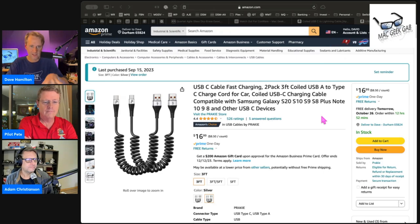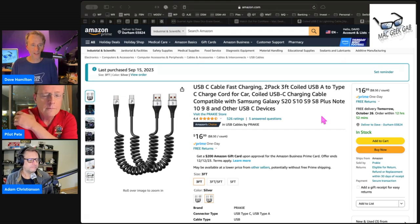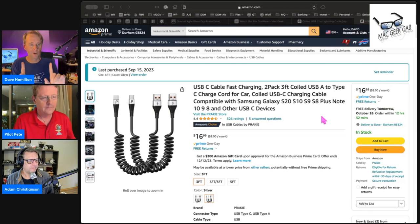It stays nice and tidy in the dash. I have two USB ports in my car, and I have both cables — Lightning and USB-C — plugged into my car full time, and it doesn't bother me. Maybe that is the best testament I can give to these coiled cables.